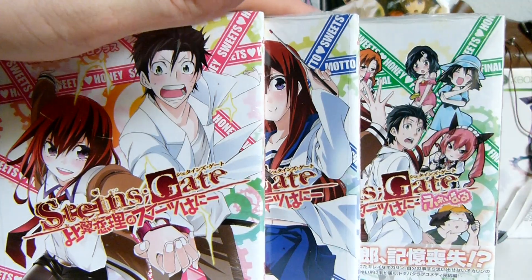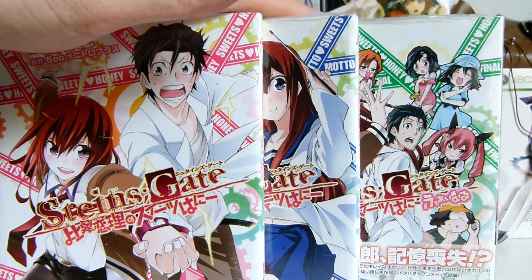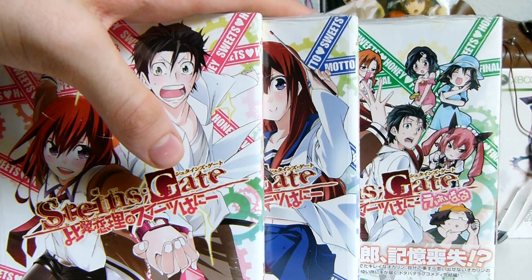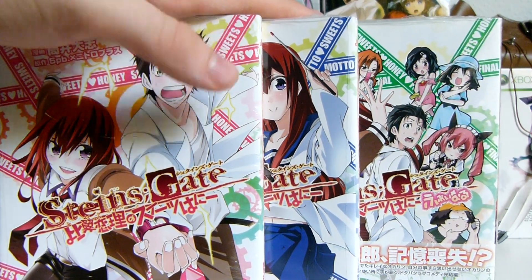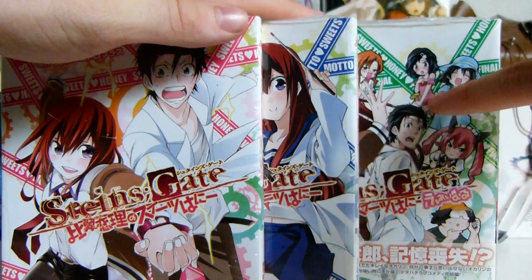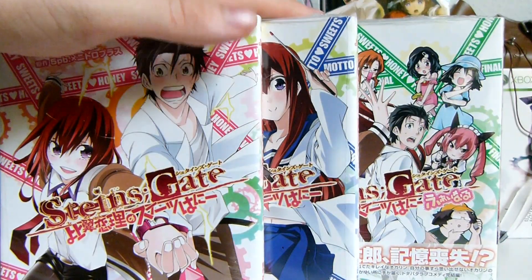Why do I have so many manga videos lately? It's because manga is the most accessible thing in Japan. Figures and other merch are pretty much impossible to get in Japan by now, so we're only going to look at this one and that one because we've already done the other one before.